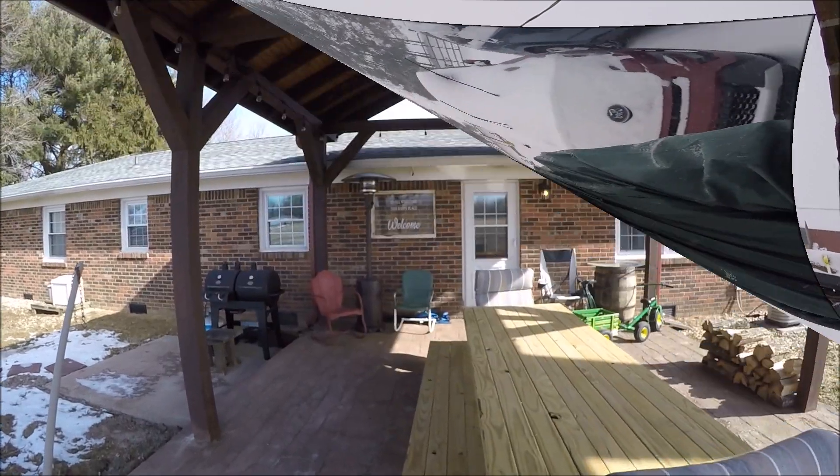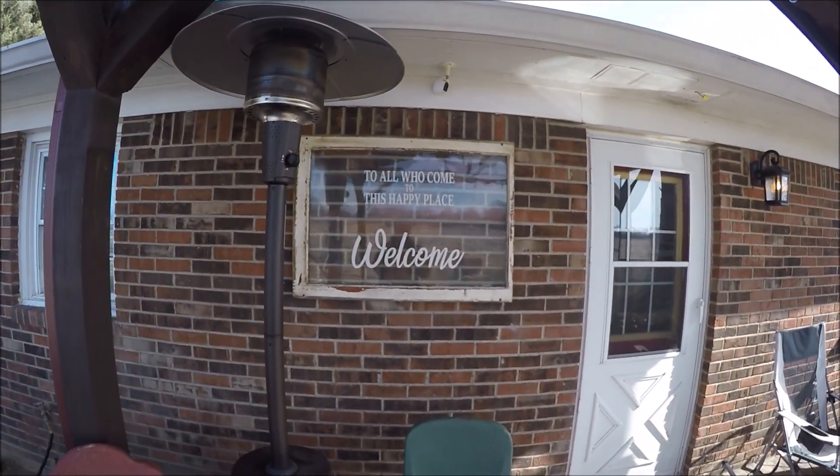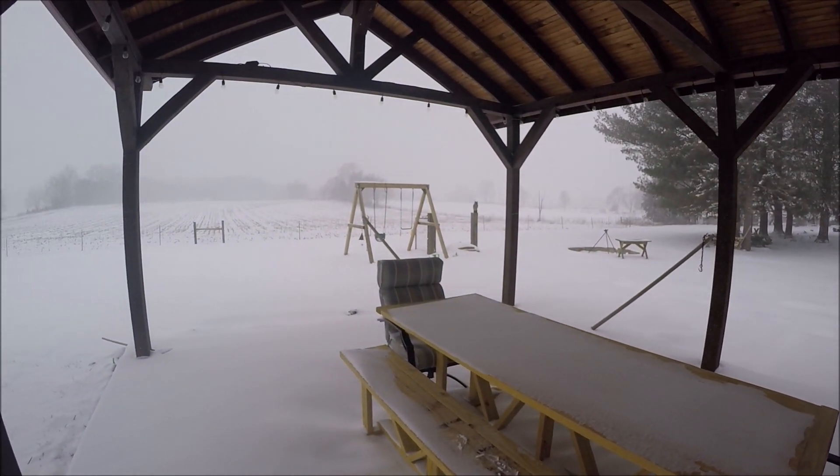Hey guys, welcome back, this is Bill. We're obviously in the middle of a snowstorm here in the Midwest. It's the middle of February 2021 and I was just thinking how many times in years past have I sat inside the house waiting on a storm or praying the electricity wouldn't go out. Well, we don't do that anymore and you don't have to either. Stay tuned and I'll tell you all about our setup and how we have peace of mind in the middle of a storm.